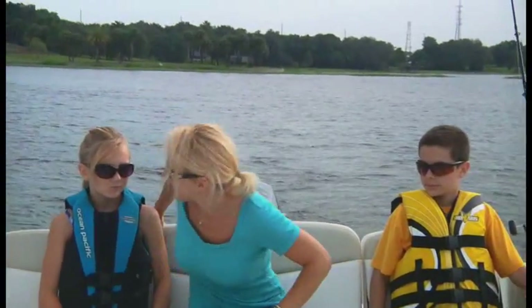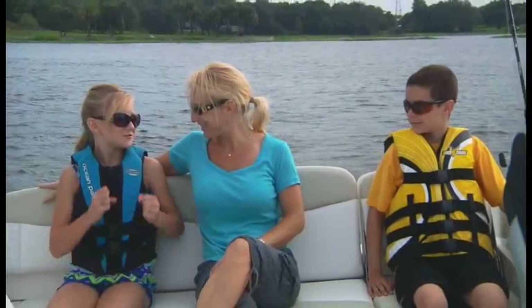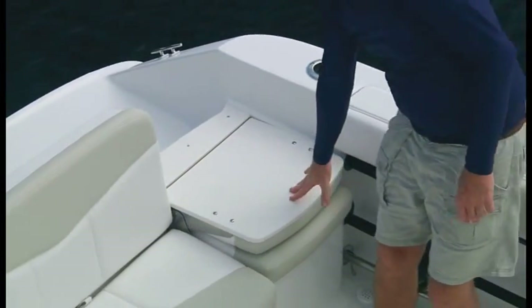Because boaters today want it all, the versatile aft seats are designed for comfortable cruising, then fold out of the way for complete transom access and smooth passage.